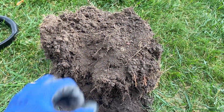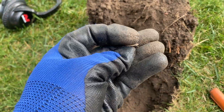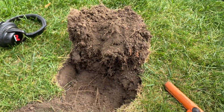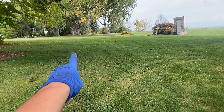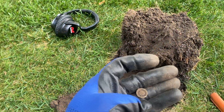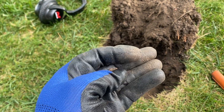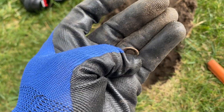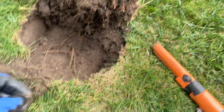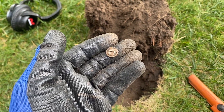The next decent find is this aluminum underwear button. High tones have been few and far between out here. I dug a railroad spike right about there — that was giving me a 12 to 13. The target after this was giving me a 22 to a 26, and yeah, it would be a two-hole underwear button made out of aluminum. Found a few of these in my time of detecting, so it kind of fits the time frame of this old house.